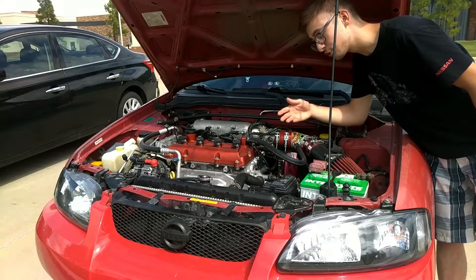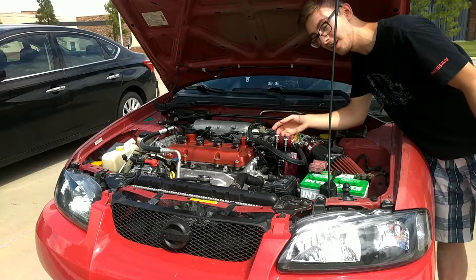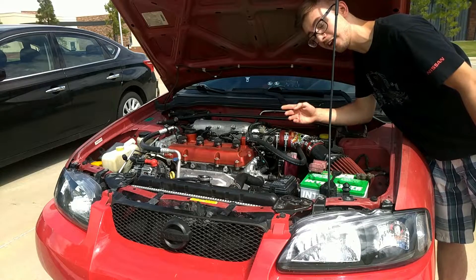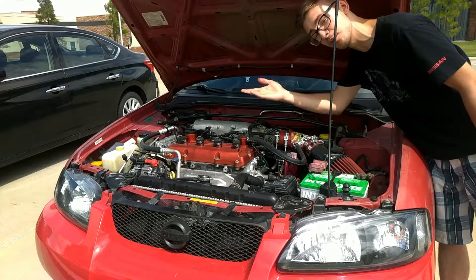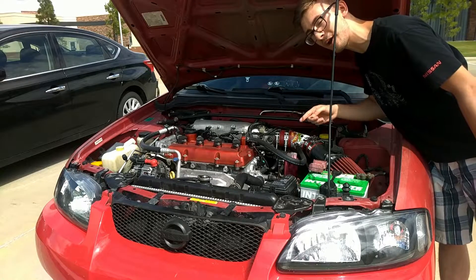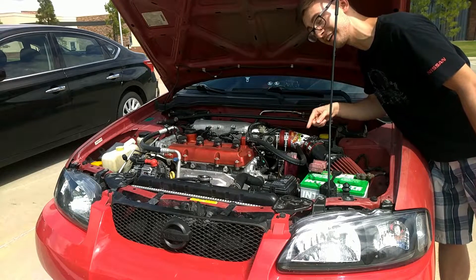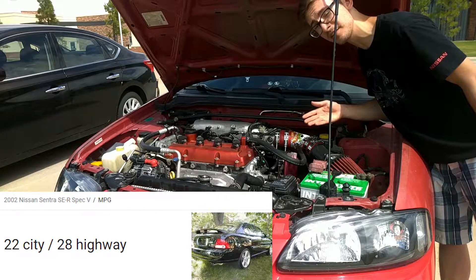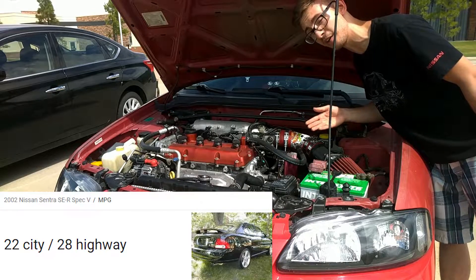The old Sentra makes use of a 2.5-liter four-cylinder that puts out 175 horsepower and 180 pound-feet of torque. While this is superior to the newer Sentra, it puts that power through a six-speed manual and a helical limited-slip differential, giving it fuel economy of 22 miles per gallon city and 28 miles per gallon highway.